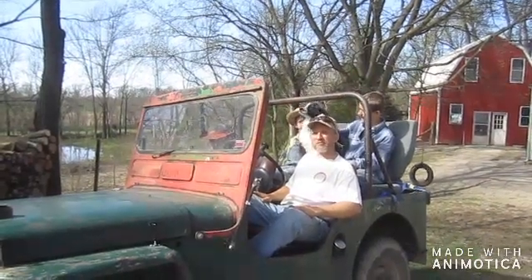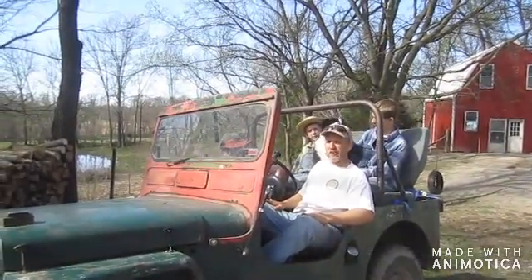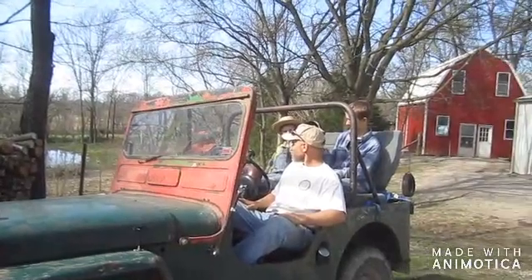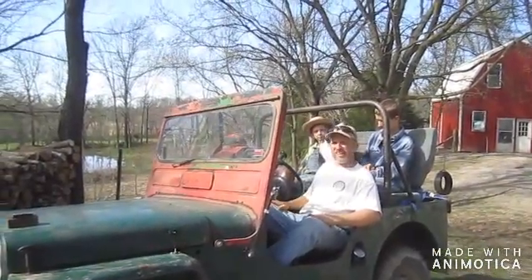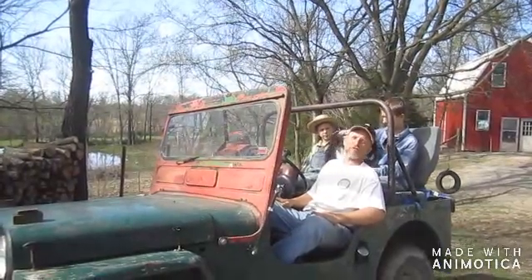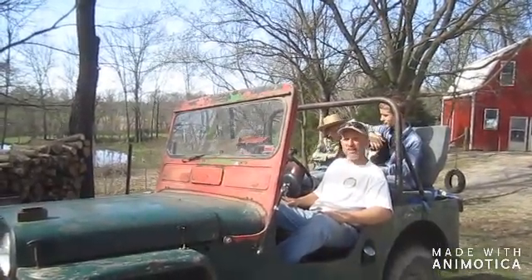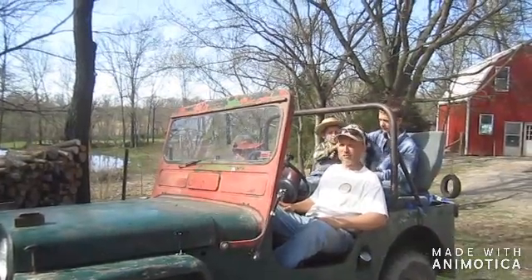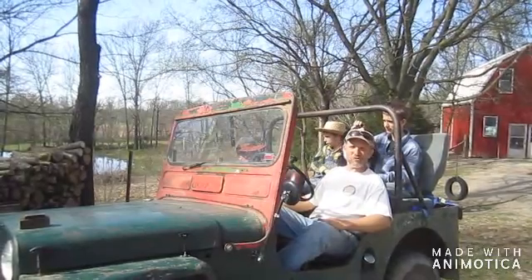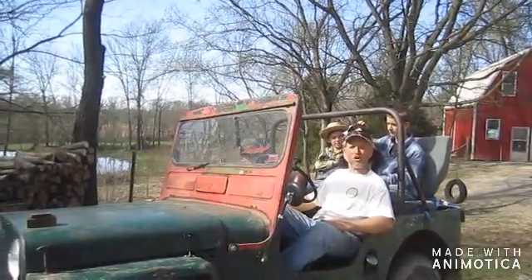Hey folks, this is Mark here with Apple Creek Outdoors. Just today we were cutting a little bit of firewood — it's March 29th — and I knew it was getting about time for the mushrooms to be coming up. I checked one of my spots and sure enough the little boogers had started popping up. So as soon as we got the wood unloaded I told everybody, hey let's hop in the jeep and go hunt some mushrooms. That's what we're off to do today.